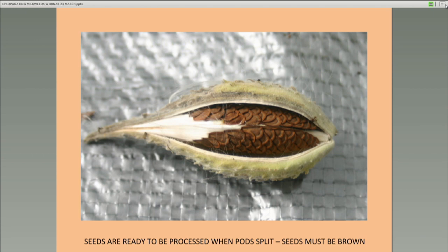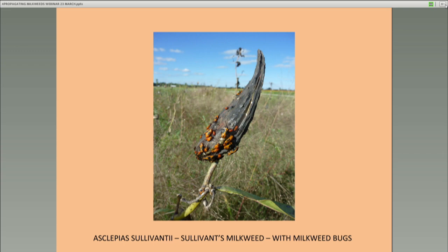Sullivan's milkweed is very similar to common milkweed — it doesn't have the fluting along the pod and the pod is quite a bit darker and harder. Many people confuse it with common milkweed. You can see that the milkweed bugs have already assembled, the pods are beginning to open, and they just can't wait for dinner to start. They're all coming together and going to enter that pod and probably decimate all of those seeds as soon as it splits a little bit more.